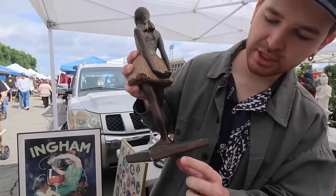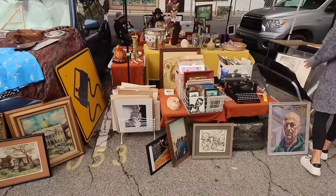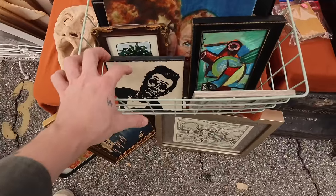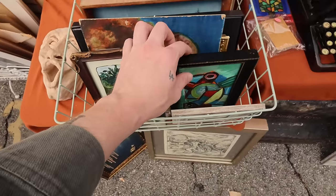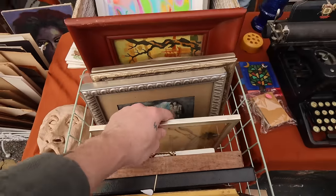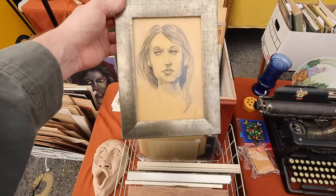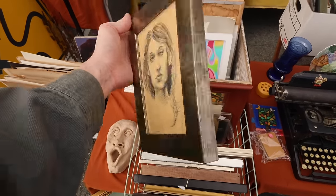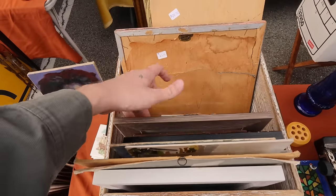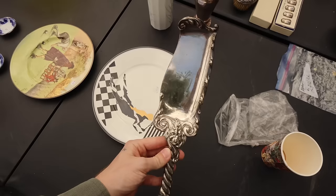Look at this art. Oh, so cute. Look at these. Look at the little guy. Oh my gosh. Look at this. They're really in bad shape, but I thought they were so cool. Look how cute this is.